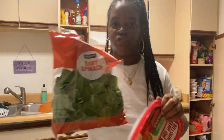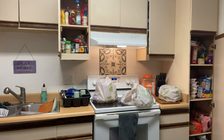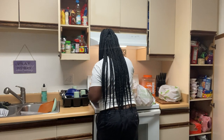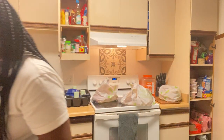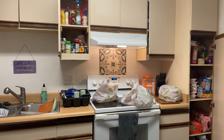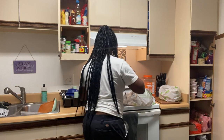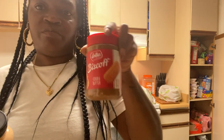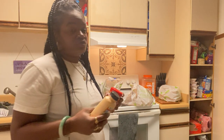Some baby spinach and some honey roasted turkey breast for my sandwiches. And some bread — kind of like a peanut butter and jelly situation, but I've eaten this before and it's really good, you should try it out.